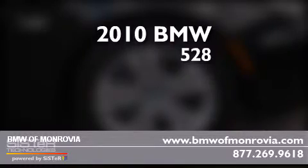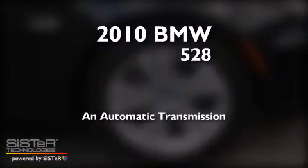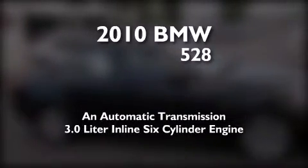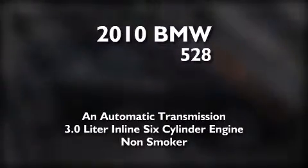This is a certified pre-owned 2010 BMW 528. This car has an automatic transmission, a 3.0-liter inline six-cylinder engine, and a clean non-smoker interior.